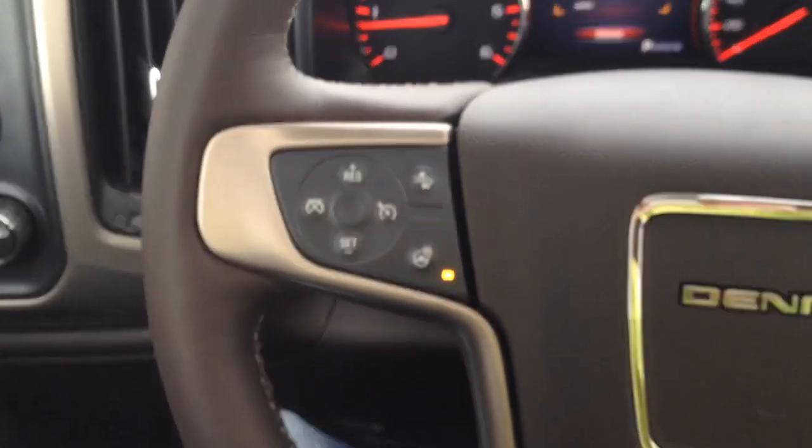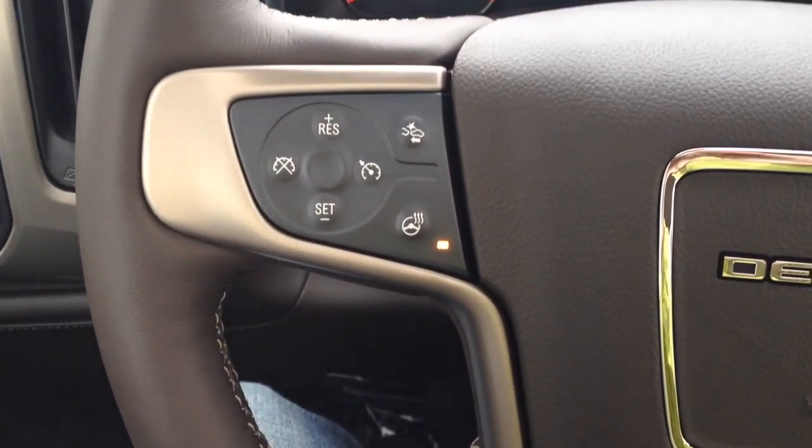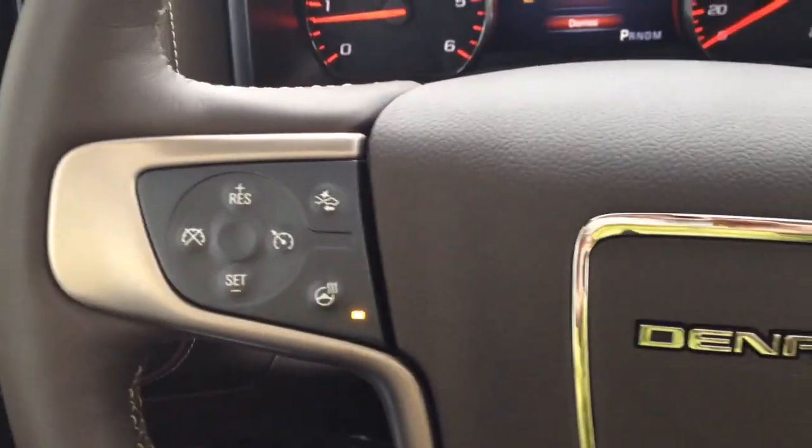Coming out onto the steering wheel here. On the left-hand side we have forward collision options as well as a heated steering wheel, which is very nice in the Canadian winters.